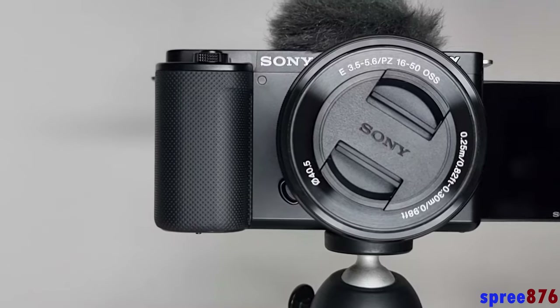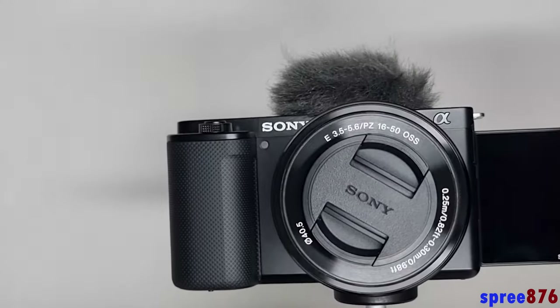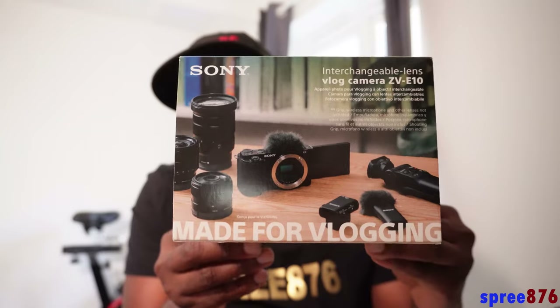This camera will set you back about £700 to £750. There are a couple of companies in the UK — you have to shop around. They do sell it on Amazon as well, but I bought mine from an independent company in the UK because I needed it the next day. Not everything on Amazon is cheap, so it's good to shop around.